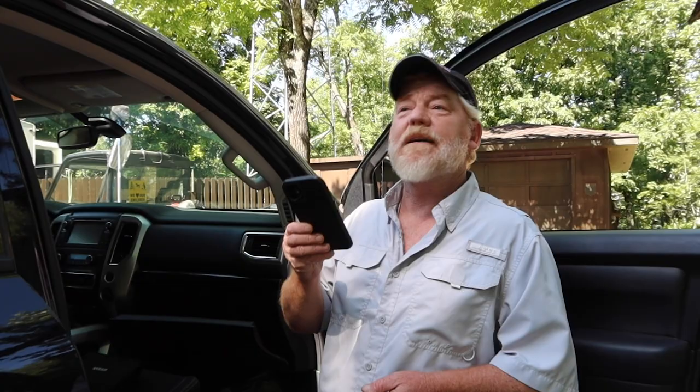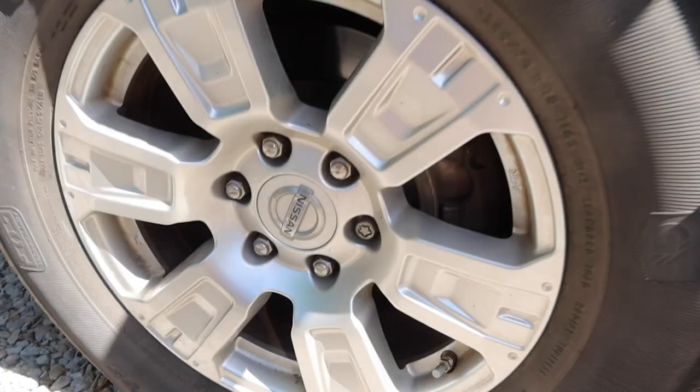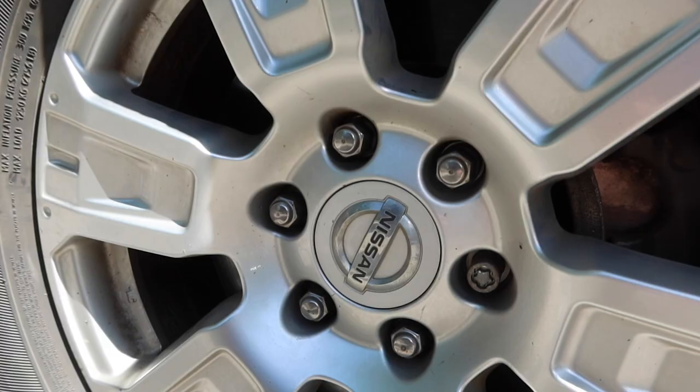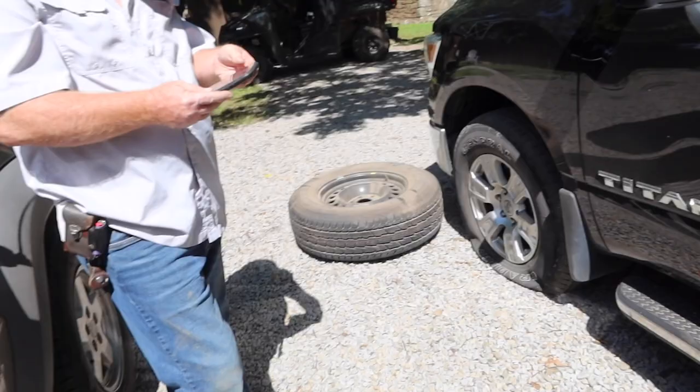Made sure I had my cell phone in case I needed to call Bobby to come save our butts. Mr. Prepared over here left the key for the locking bolt sitting on the table at his house. So we've got a flat tire but we can't change it. All right, who's coming to save us? My son.